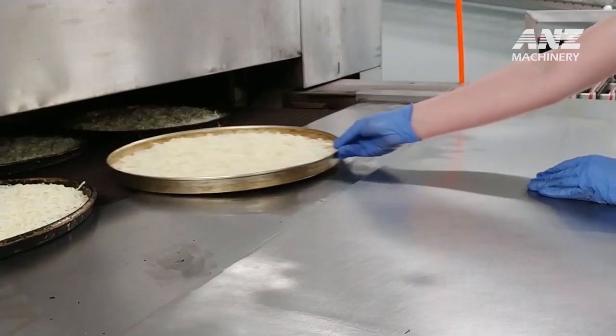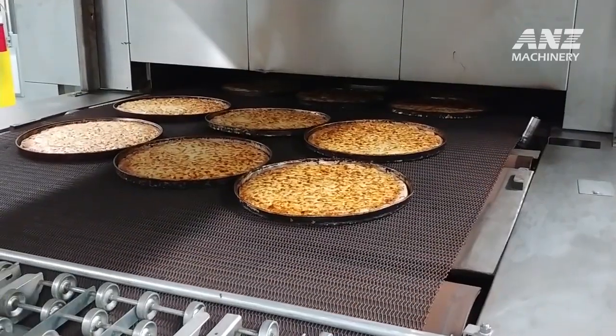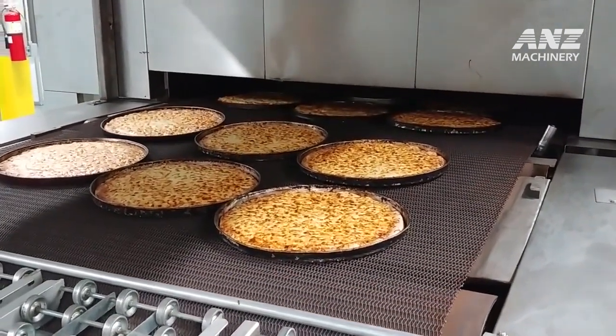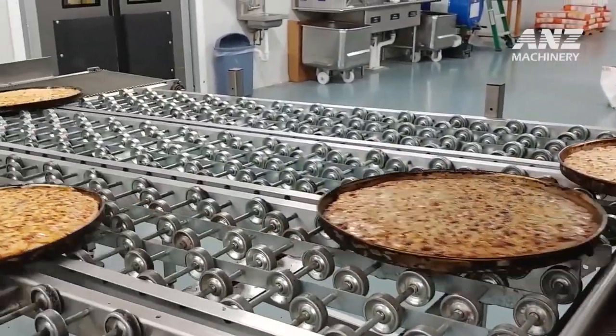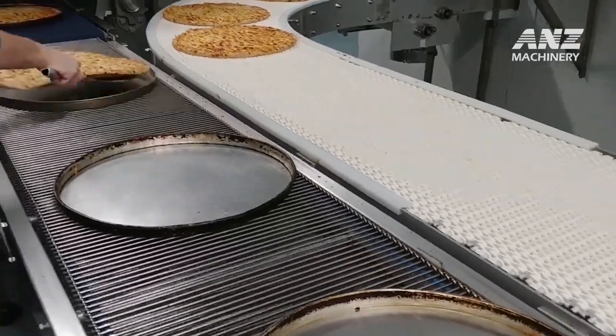Once proofed, the dough undergoes a controlled cooling process. Cooling serves two primary purposes: it stabilizes the dough, making it easier to handle, and slows down yeast activity to prevent over-proofing. This stage also prepares the dough for shaping, topping, and baking, maintaining the quality of each pizza in the production line.